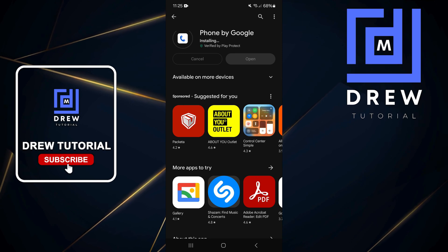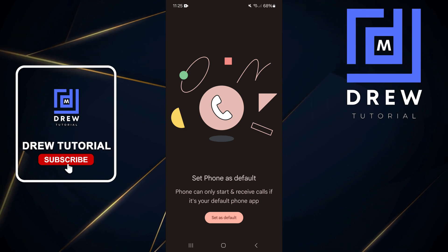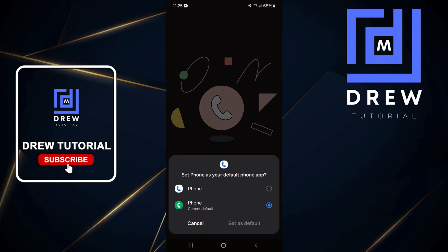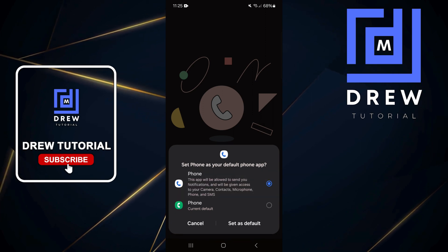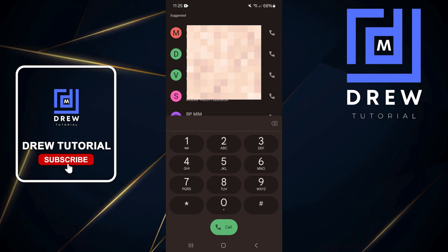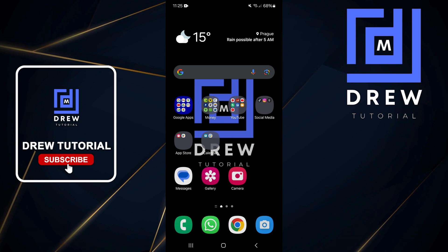Once it's installed, open up the application and you'll see it says 'Set as default'. Tap on 'Set as default', select the Phone app, then tap 'Set as default' again. That's all there is to it — you can now use it to make and manage your calls going forward.